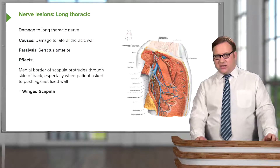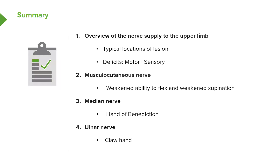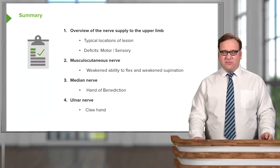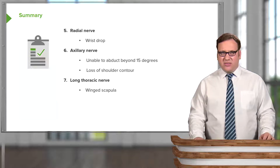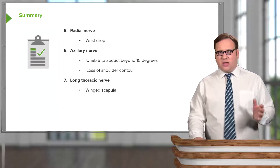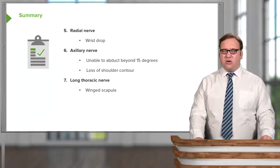In this lecture we've looked at the general nerve supply to the upper limb and typical locations of lesions, along with their motor and sensory deficits. We looked at the musculocutaneous nerve, the median and ulnar nerves with hand of benediction and claw hand, the radial nerve and wrist drop, and the axillary nerve — where damage leads to failure of abduction beyond 15 degrees and loss of shoulder contour. Finally, we looked at winged scapula in relation to damage to the long thoracic nerve.